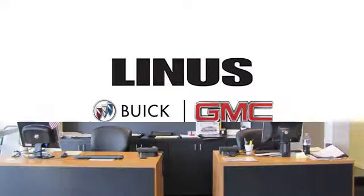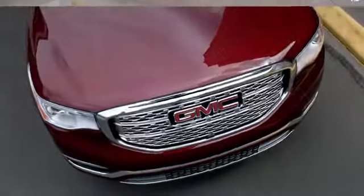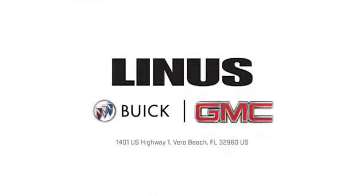We work hard to serve you, and our goal is to help you find the best vehicle. Call us today or stop on by. We're located at 1401 US Highway 1 in Vero Beach, Florida.